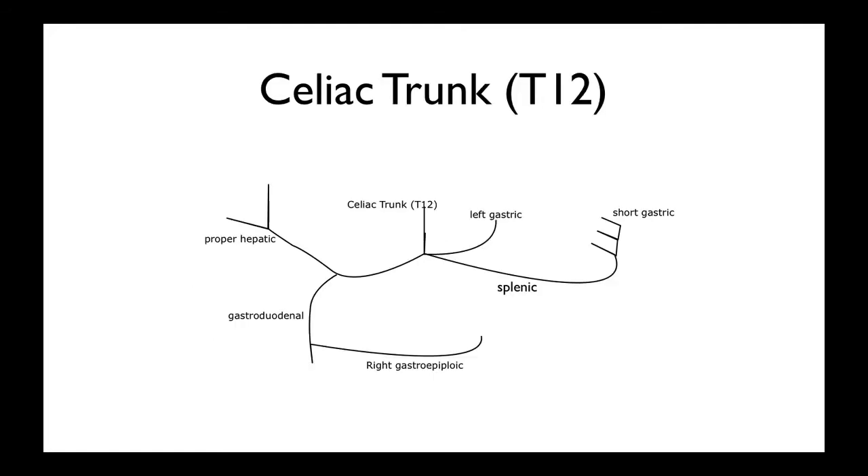So the celiac trunk, which is T12, supplies the foregut — from the lower end of the esophagus and the stomach all the way down to the second part of the duodenum. It has three main branches: the left gastric, the splenic, and the common hepatic. The left gastric supplies the lesser curvature of the stomach and the lower distal end of the esophagus. The splenic goes posterior to the stomach and gives off short gastrics, which supply the greater curvature, and obviously the splenic artery supplies the spleen and also parts of the pancreas. The common hepatic — whenever you see the word 'common' it means it divides into two — gives the proper hepatic and the gastroduodenal. Off the gastroduodenal comes the right gastroepiploic, which supplies the greater curvature. So the lesser curvature is the left gastric, whereas the short gastrics and the right gastroepiploic supply the greater curvature of the stomach.